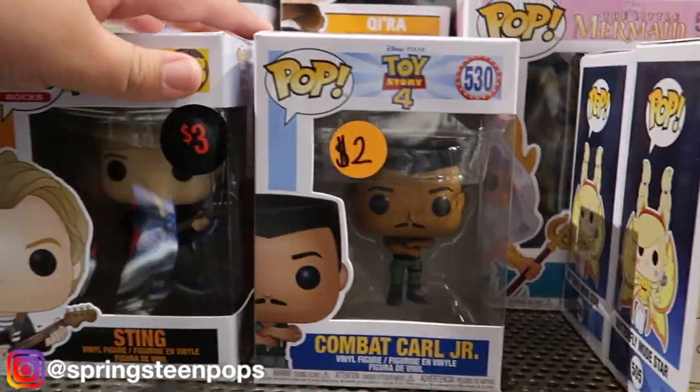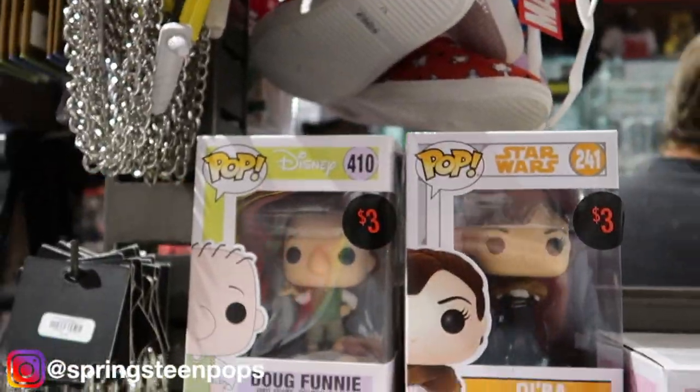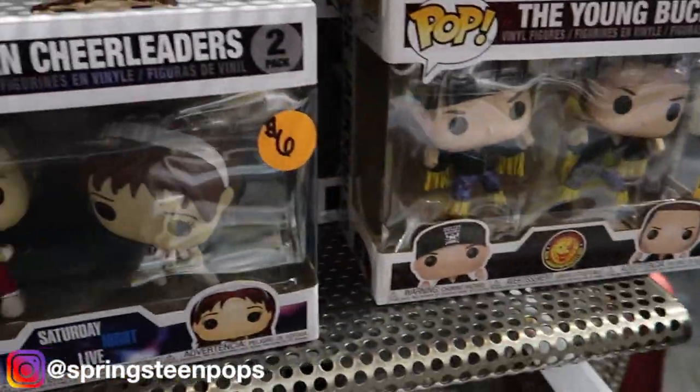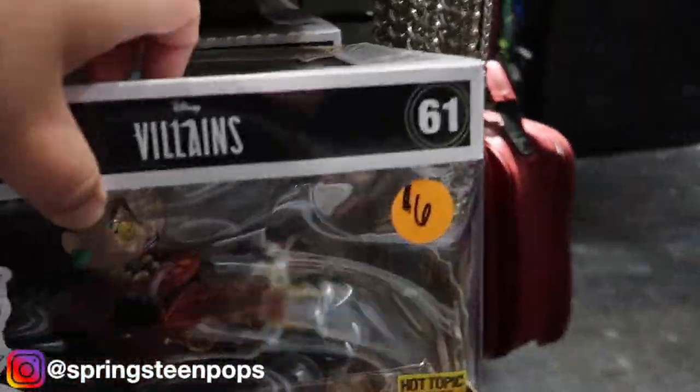Looks like here's all their clearance stuff. There's Doug Finney up there, the Young Bucks — don't care. Those Cruellas are $6, that's a nice one. I'm going to go through this and I'll show you guys in a minute.